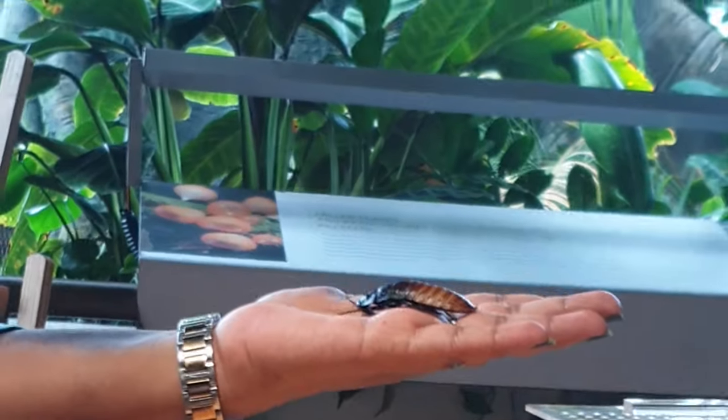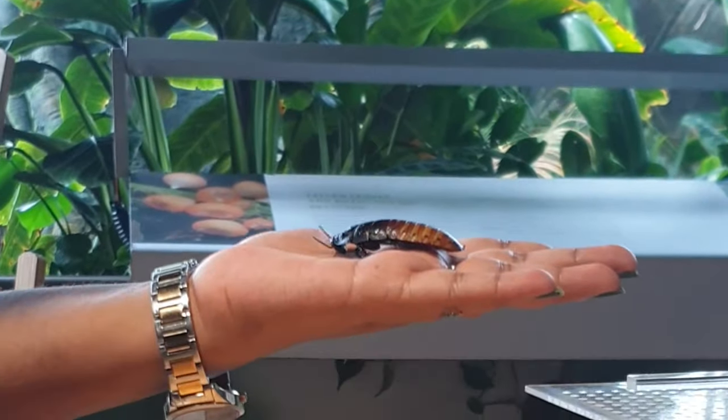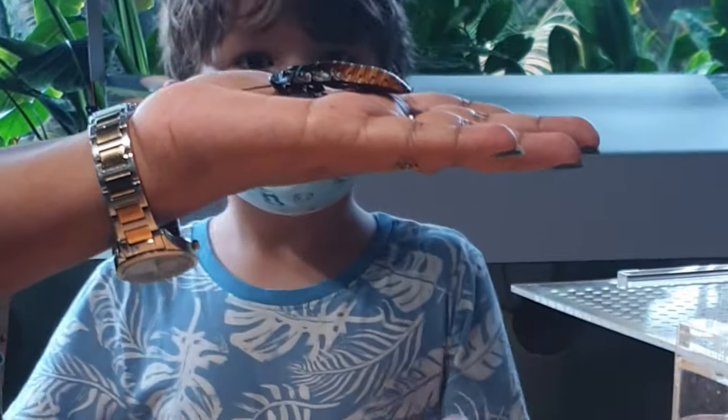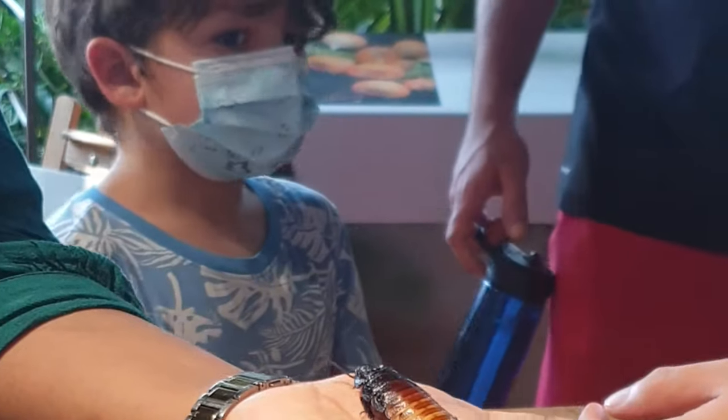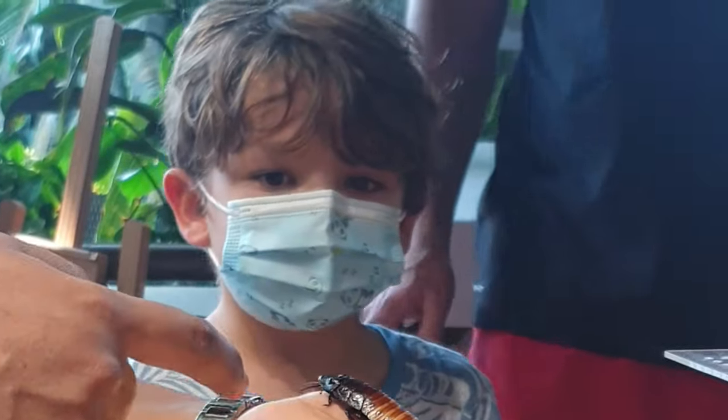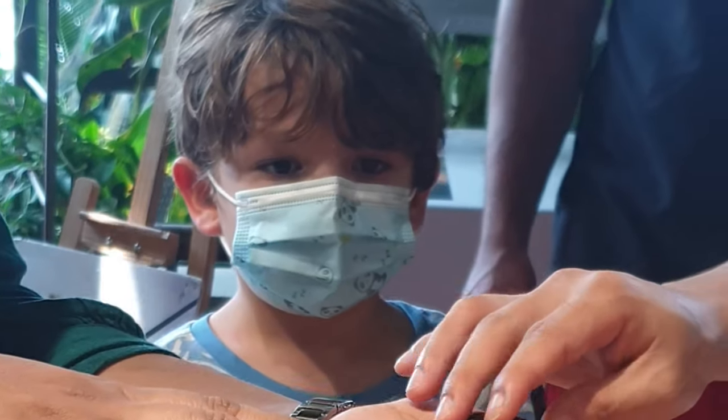Madagascar hissing cockroach — they hiss! Rainforest cockroach. They don't fly.